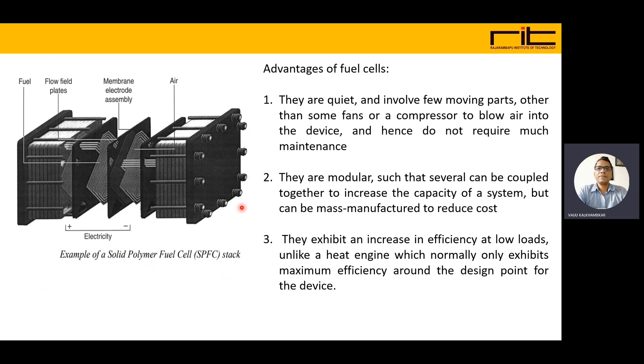The advantages of fuel cells are that they are silent and involve few moving parts other than some fans or compressors to blow air into the device, and hence require little maintenance. They are modular and can be produced in compact models, with several coupled together to increase system capacity, and can be mass-manufactured to reduce cost.